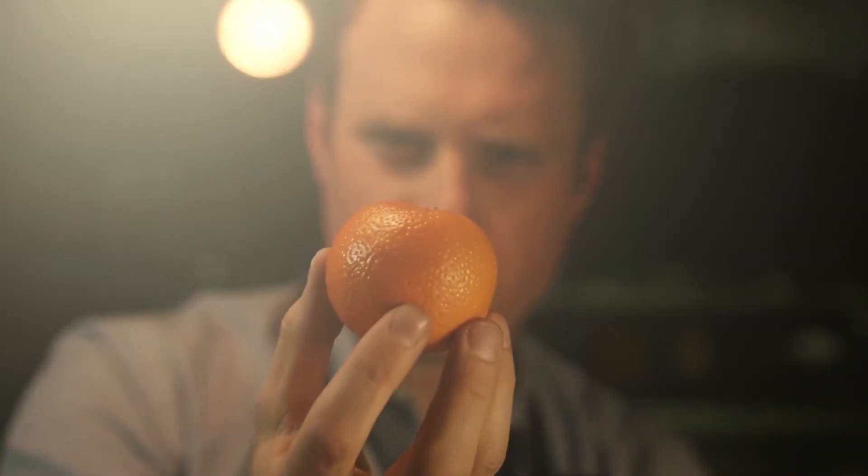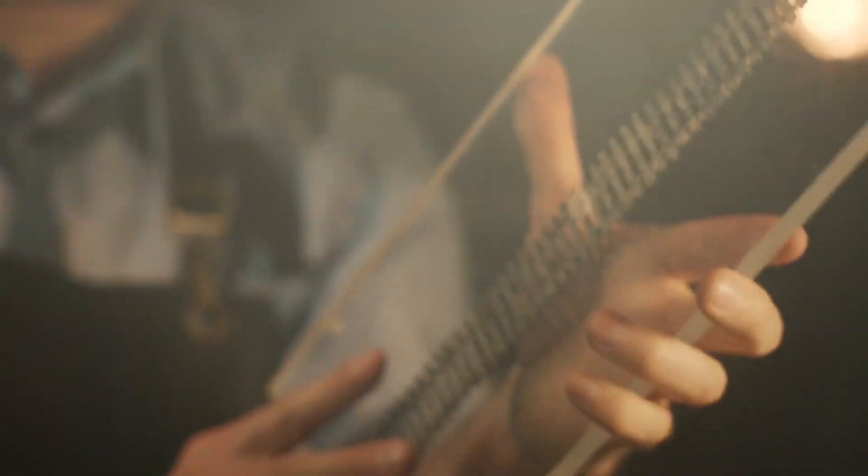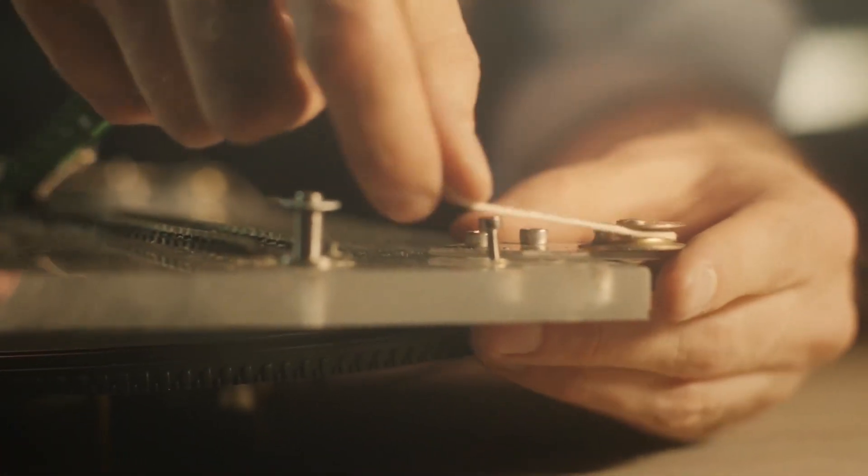Oldendorf was struck by the parallels between an orange and a patient's brain, and wondered if a revolving beam of x-rays could be employed in a similar manner to create a detailed picture of the brain's internal structure.